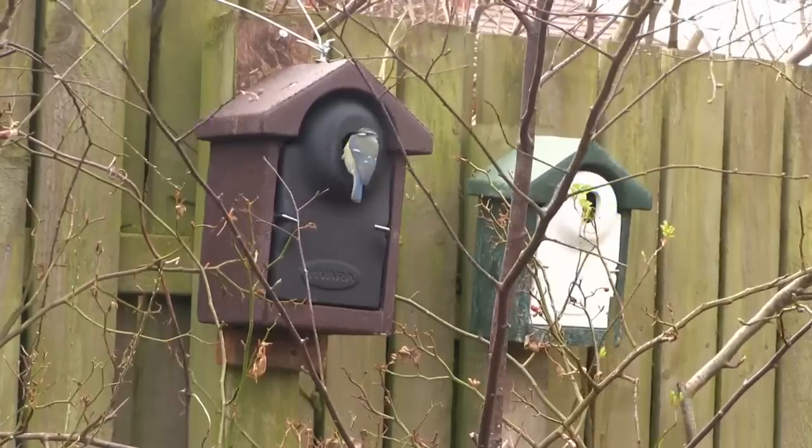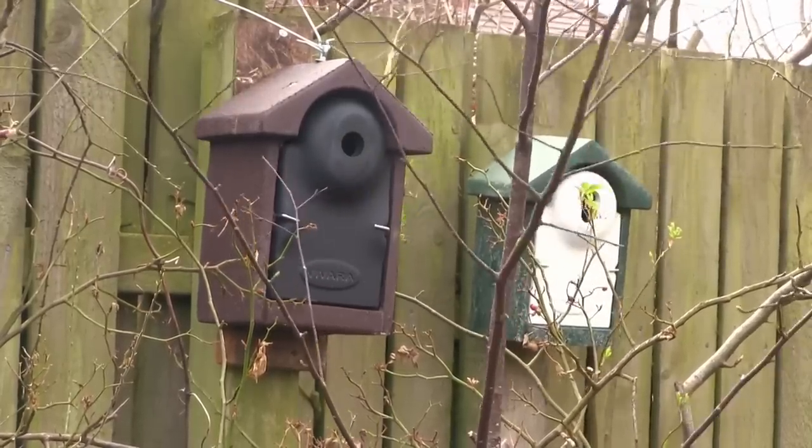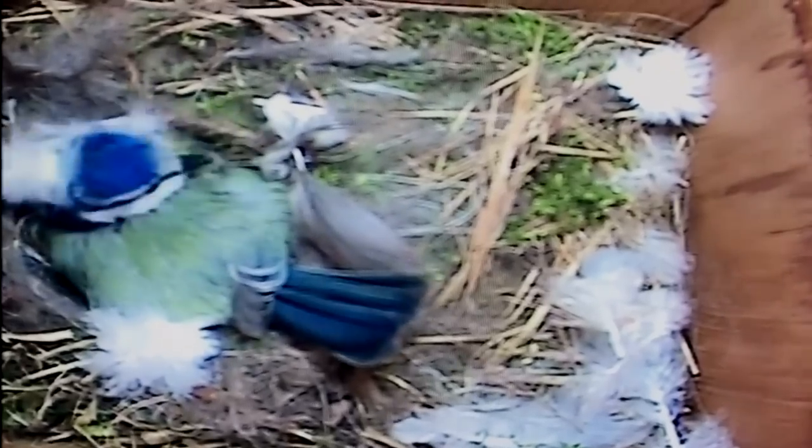When there is just one egg left to lay, the female begins to incubate them, using a balled area on her abdomen which is known as a brood patch. The eggs take from 13 to 16 days to hatch, and once they do, it's all wings on deck. Both parents bring a constant supply of food for the growing chicks, which can eat as many as 100 caterpillars per day.